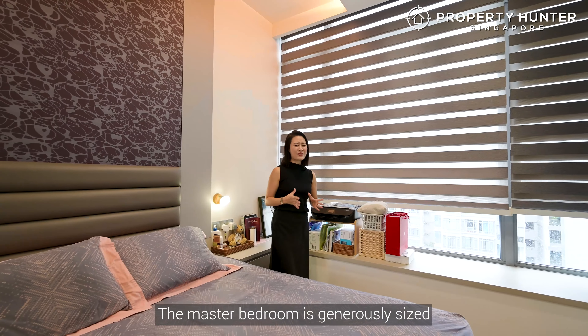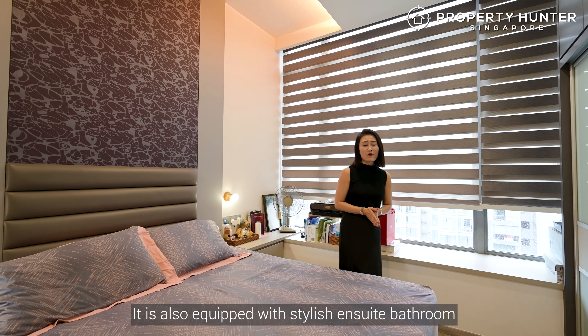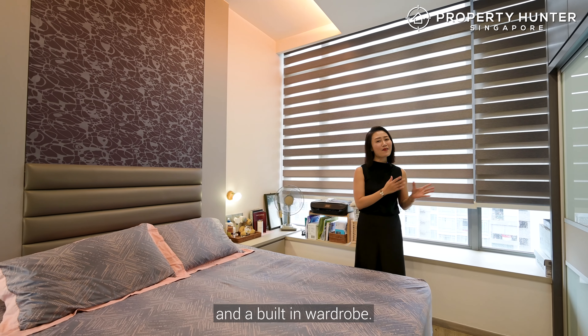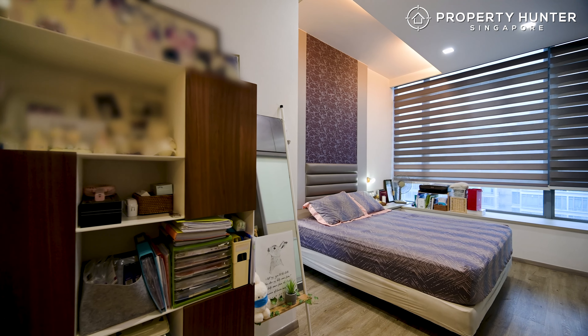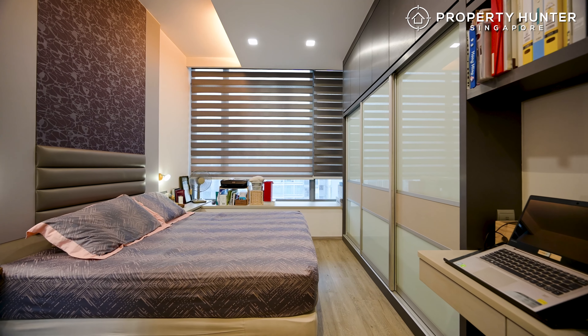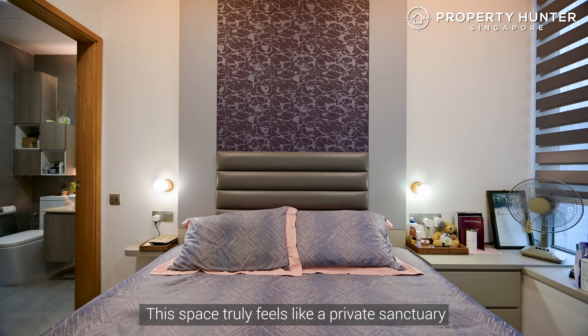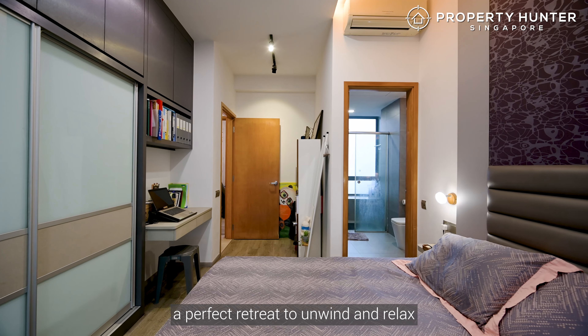The master bedroom is generously sized and can fit a king-size bed. It is also equipped with a stylish ensuite bathroom and a beautiful wardrobe. This space truly feels like a private sanctuary, a perfect retreat to unwind and relax after a long day.